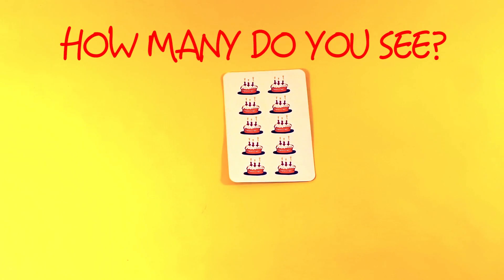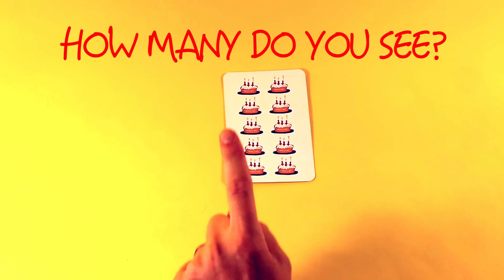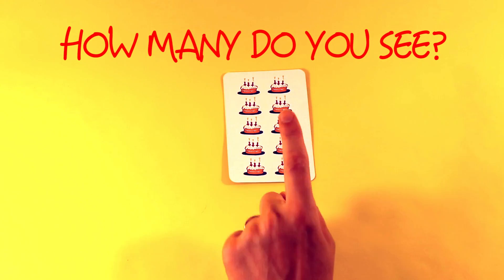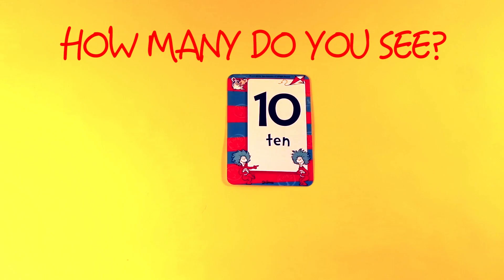How many do you see? 1, 2, 3, 4, 5, 6, 7, 8, 9, 10. 1, 2, 3, 4, 5, 6, 7, 8, 9, 10. Ten.